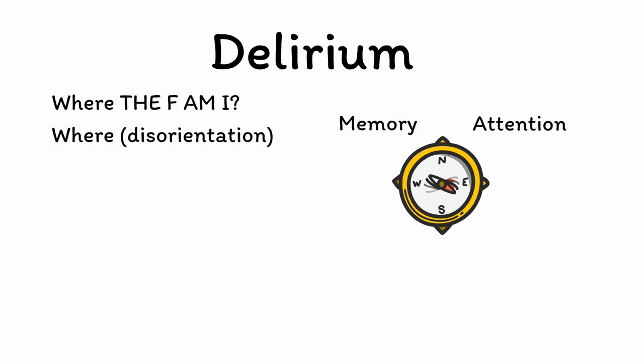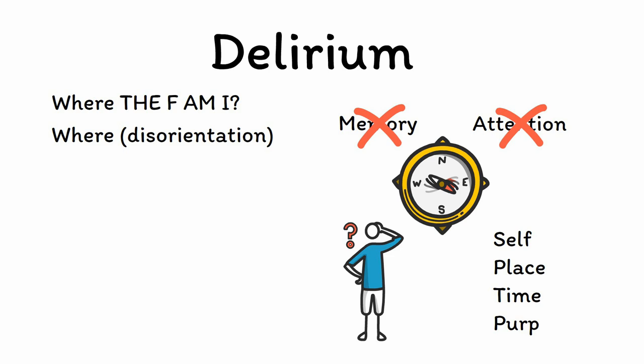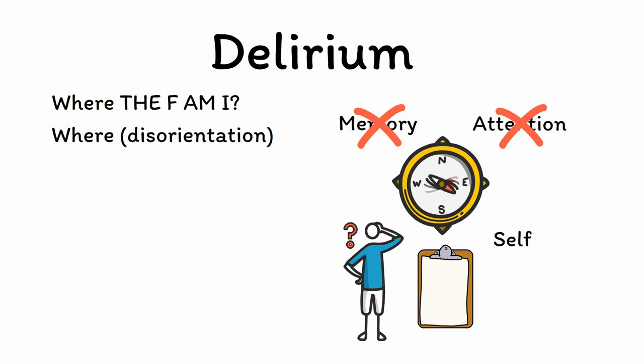Memory is what keeps someone anchored to their past, while attention is what keeps them oriented to the present. When these two processes are impaired, it becomes increasingly difficult for the patient to maintain a coherent sense of self, place, time, and purpose. Asking these four orientation questions can help determine the severity of a patient's confusion, as their ability to answer them is generally lost in reverse order — first losing track of why they're in the hospital, then what the date is, then where they are, and finally even what their name is.